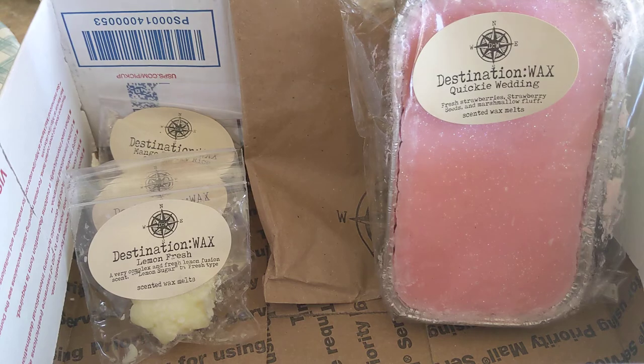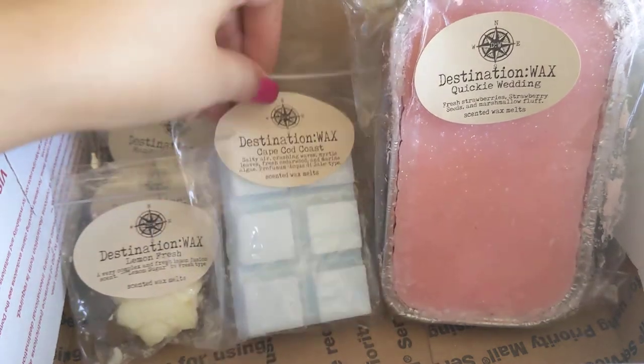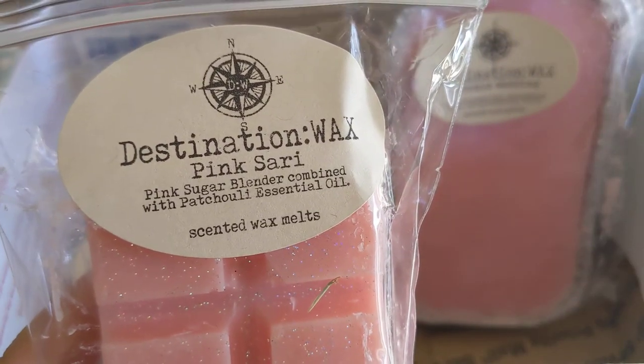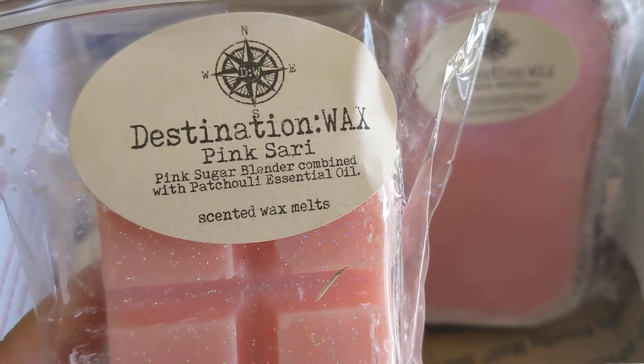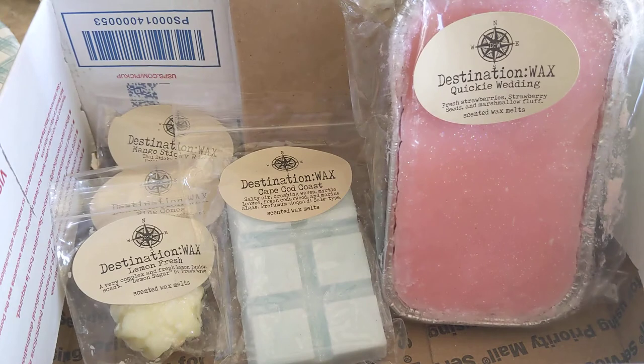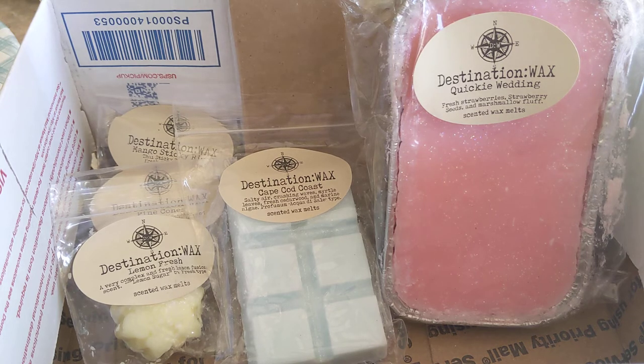Then we have Pink Sugar Blender combined with patchouli essential oil. I really like patchouli and pink sugar together — it's like a sweet earthy scent and it's so nice.